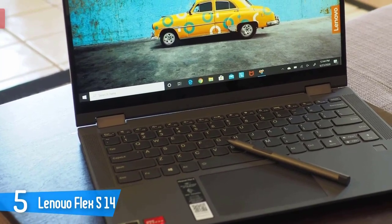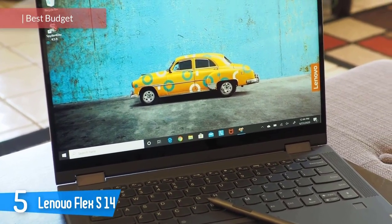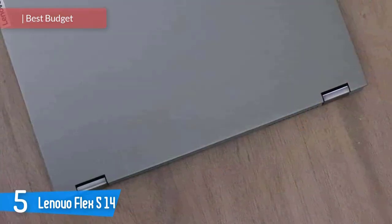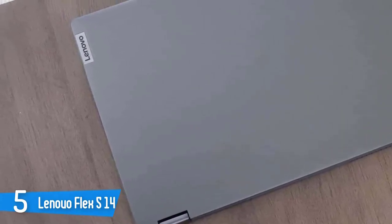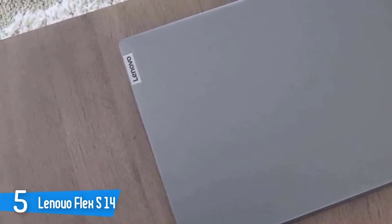Number 5: Lenovo Flex 5 14. The Flex 5 has a simple two-tone design which is pretty slick. The lid is black plastic and the deck is gunmetal grey aluminium. Overall, the case is pretty beautiful without losing function and sturdiness. The laptop is 4.1 pounds heavy and 0.8 inches thick. It's on the larger side of the spectrum but it is carryable nonetheless.